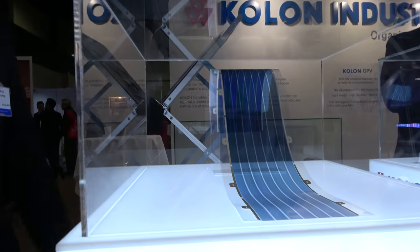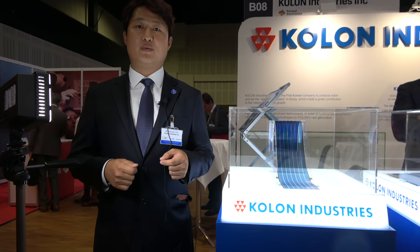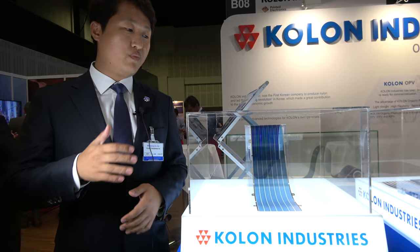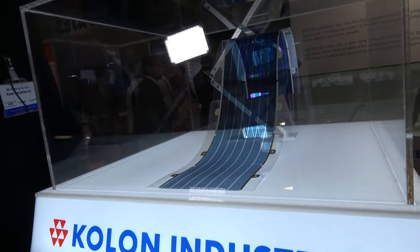The previous solar panel is silicon-based solar cell — it's not flexible. Our panel is flexible and semi-transparent and available in various colors.